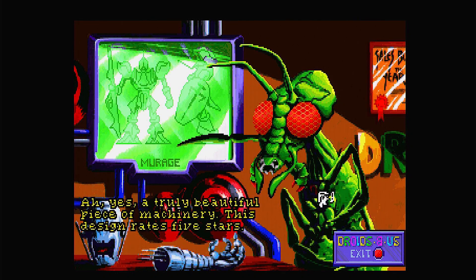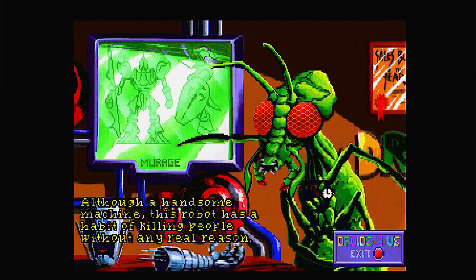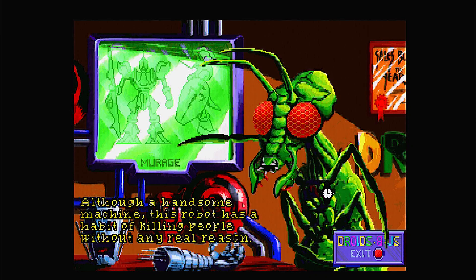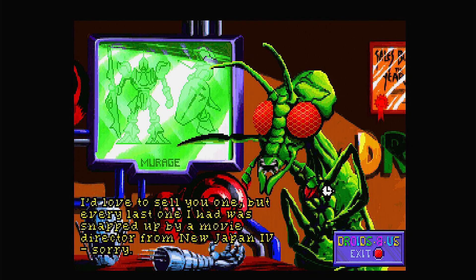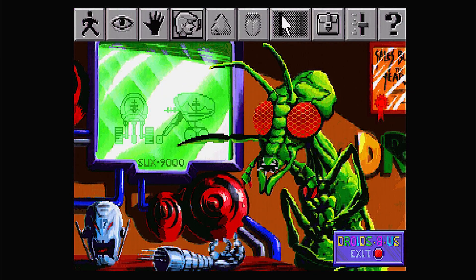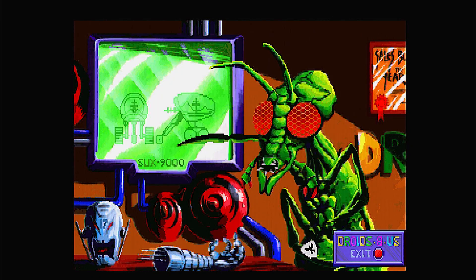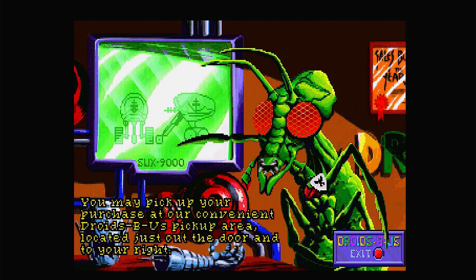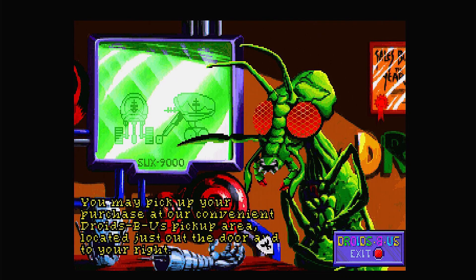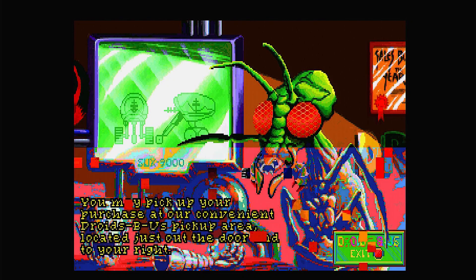The Murage: 'A truly beautiful piece of machinery, this design rates 5 stars. Although handsome, this robot has a habit of killing people without any real reason. I'd love to sell you one, but every last one we had was snapped up by a movie director from New Japan 4.' So let's buy the Sucks first, just for fun — and quickly it's happening. You may pick up your purchase at the convenient Droids Be Us pickup area, located just out the door and to your right.